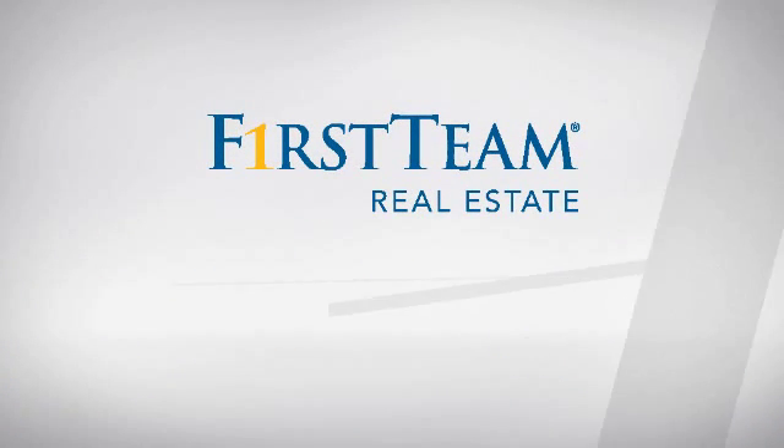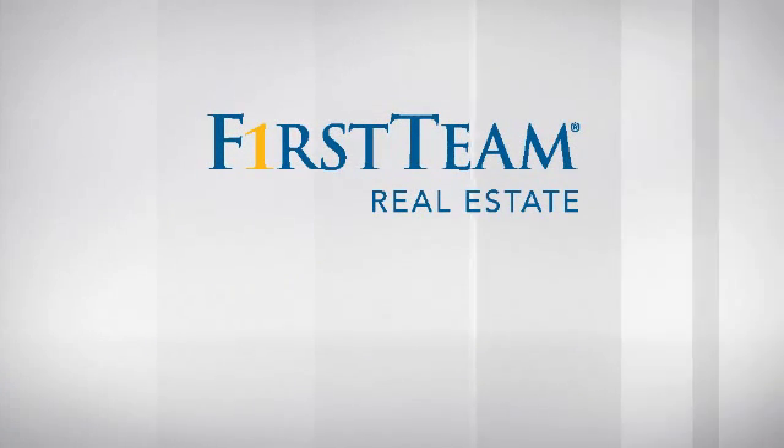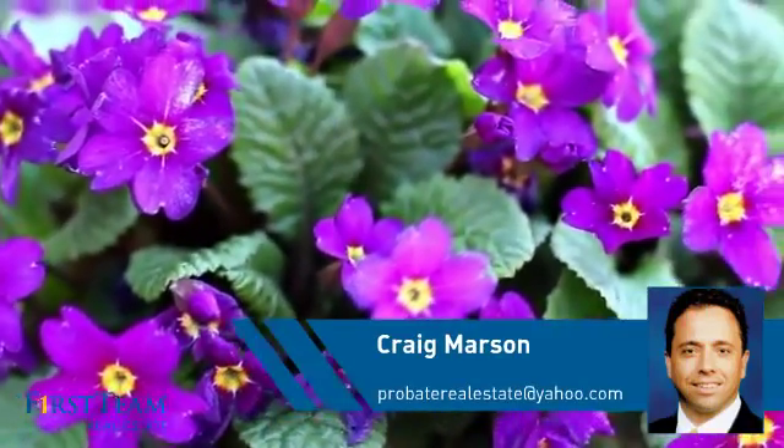At First Team Real Estate, you'll find a wide selection of listings. This video is brought to you by your real estate agent, Craig.